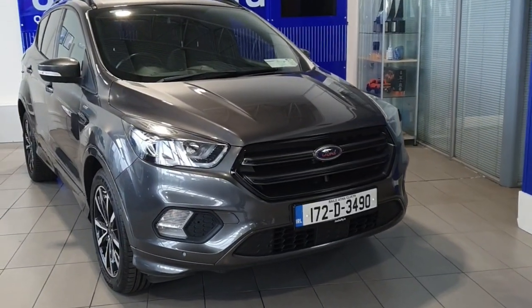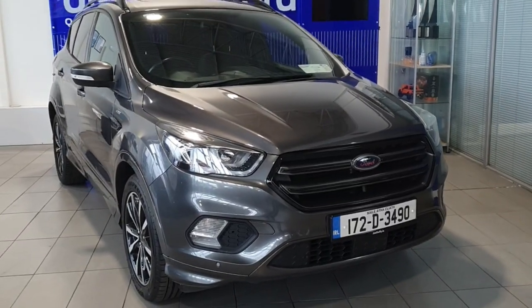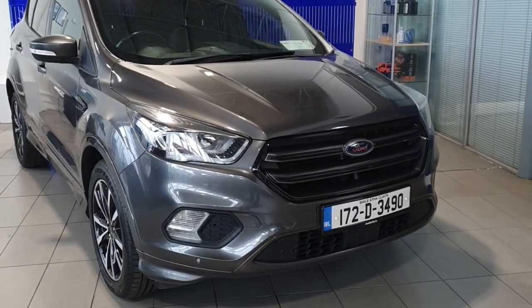Hi, this is Keelan from Joe Duffy Ford and I'm going to take you through some of our new used stock here today. This is a 2017 Ford Cougar ST Line 1.5 litre diesel.